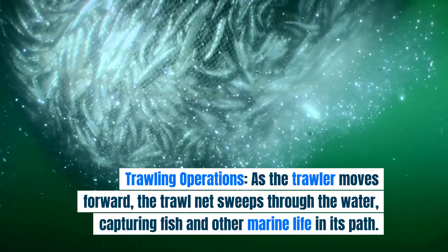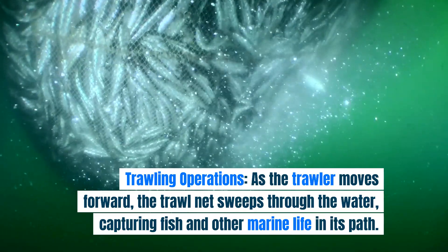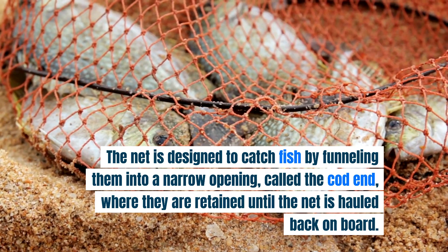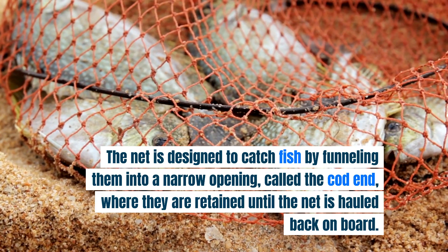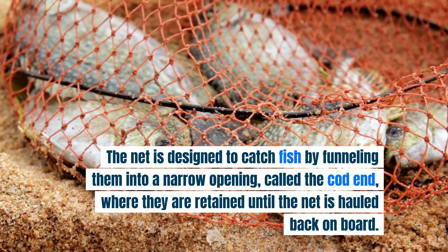Trawling operations. As the trawler moves forward, the trawl net sweeps through the water, capturing fish and other marine life in its path. The net is designed to catch fish by funneling them into a narrow opening called the cod end, where they are retained until the net is hauled back on board.